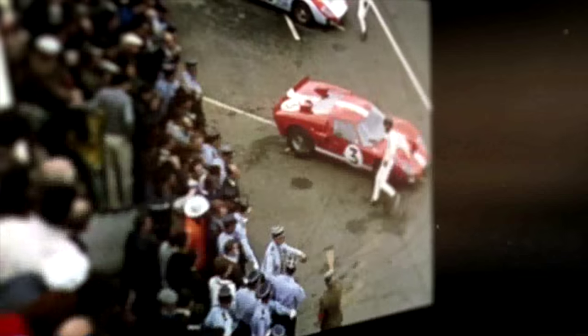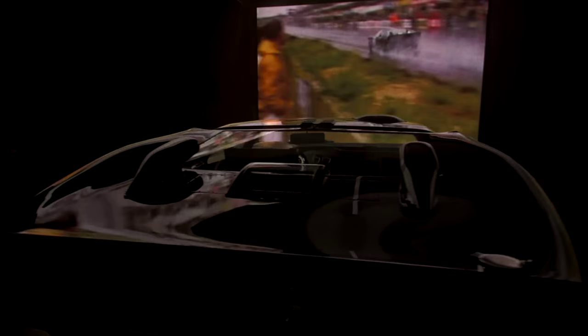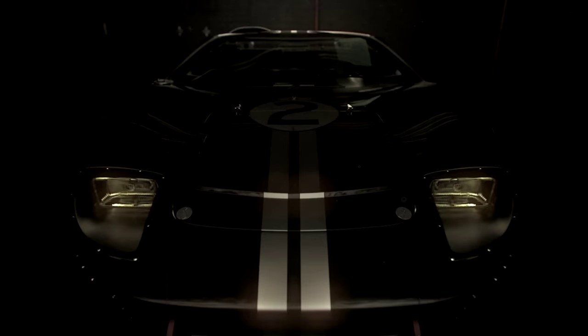Is there anything more noble than taking on the establishment, the doubters, those who say it simply cannot be done and proving them all wrong? That is exactly what Ford did in 1966 when they beat Ferrari at Le Mans with the distinctive one-two-three. It's funny how history repeats itself as the Blue Oval aims to slay the prancing horse both on the road and the race track once more.